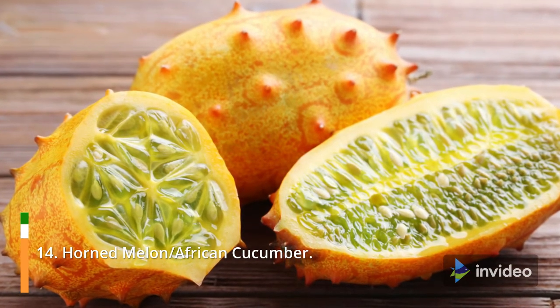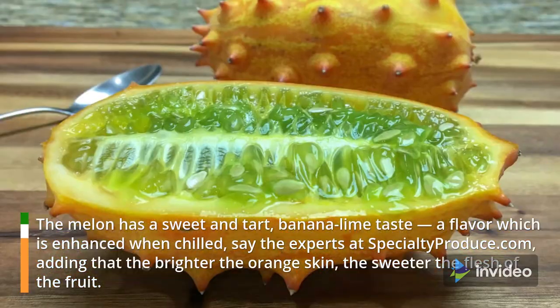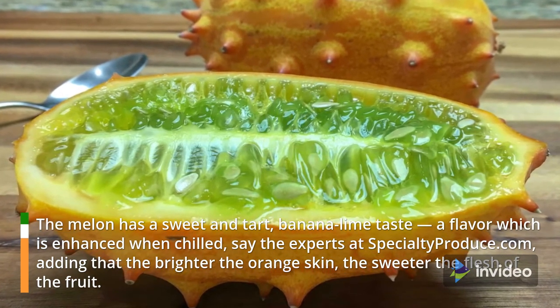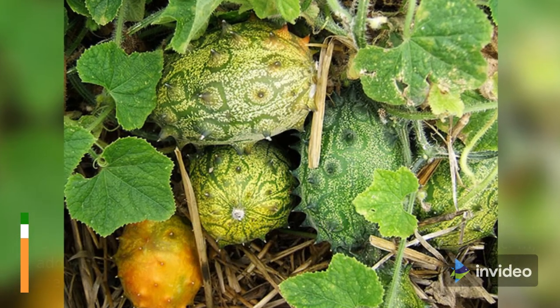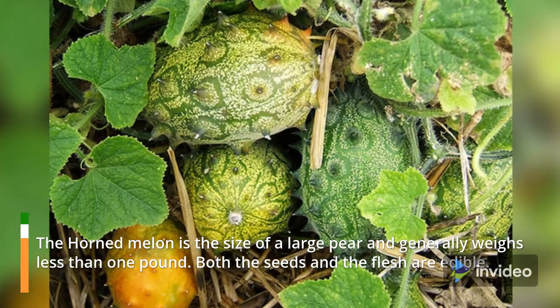14. Horned Melon, also known as African Cucumber. The melon has a sweet, tart banana-lime taste, a flavor which is enhanced when chilled, say the experts at SpecialtyProduce.com, adding that the brighter the orange skin, the sweeter the flesh of the fruit. The horned melon is the size of a large pear and generally weighs less than one pound. Both the seeds and the flesh are edible.